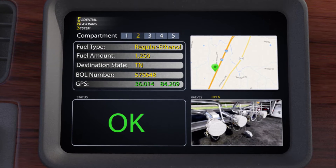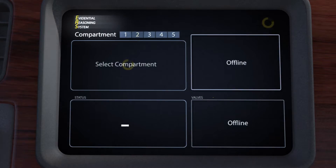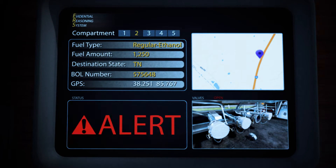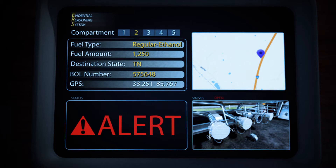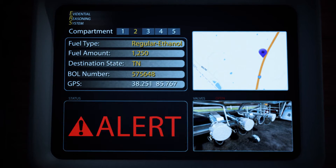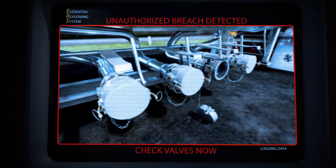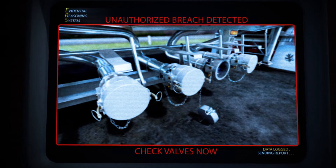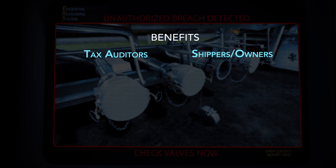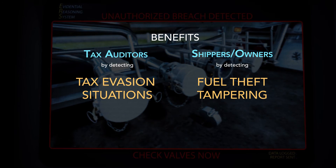Armed with all of this data, the ORNL-developed software determines if hatches or valves are opened in locations that do not match the intended destinations or authorized repair facilities. Potential breaches result in warnings recorded on the device that notify the carrier and auditors. This integrated fuel auditing and tracking system makes fuel movements transparent for auditors and carriers by not only detecting tax evasion situations, but also by detecting potential fuel theft or tampering.